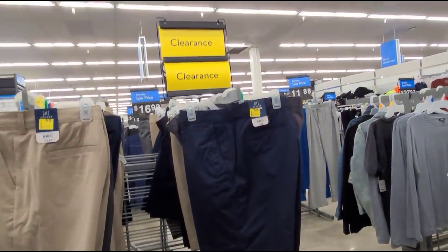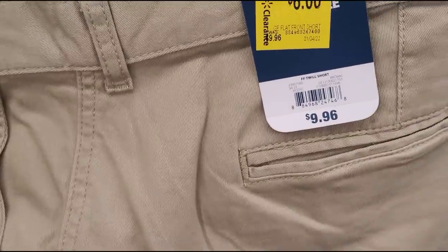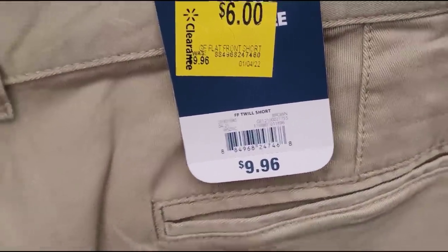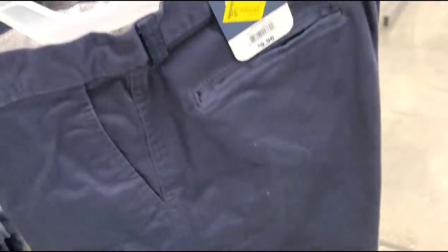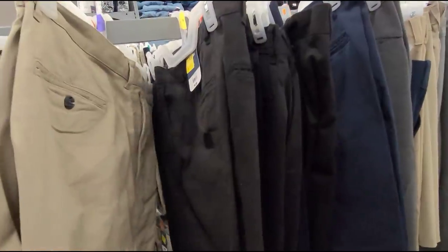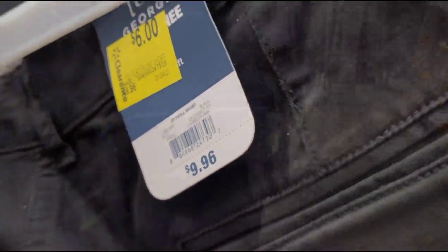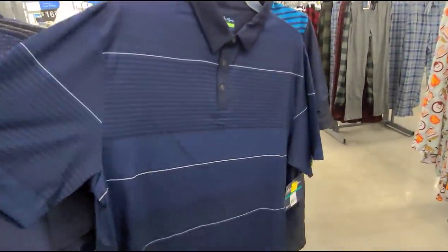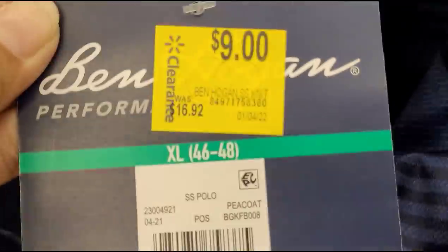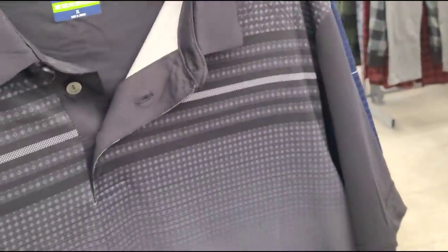I'm here at the men's section and they have these shorts — the brand is George, $6, and it was $9.96. They have other colors to choose from like the black one and the gray one. Also this color shirt here on clearance for $9 and it was $16.92 — there's a black one here too.